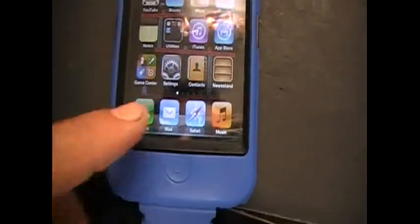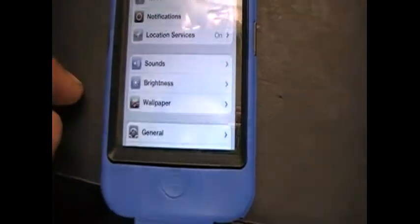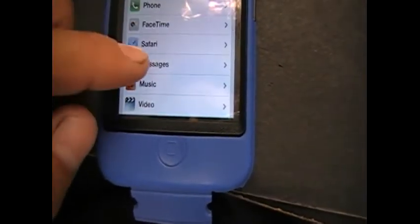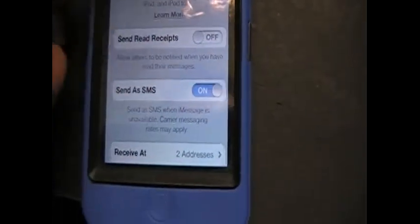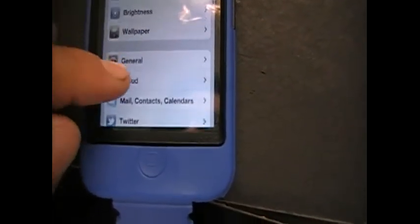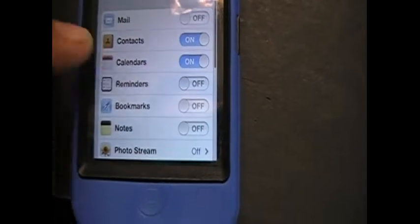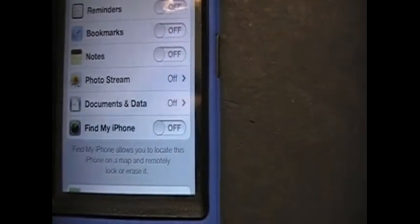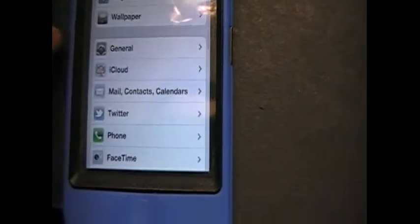I got iMessage, iCloud. The only thing that's not currently working right now is Newsstand. I already tried everything else out — it's real good.